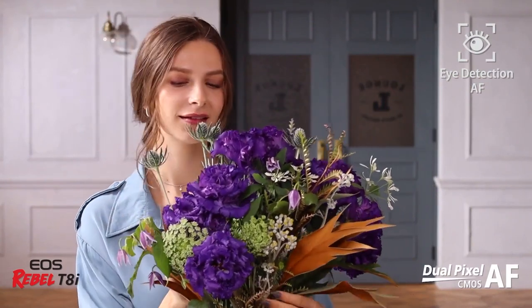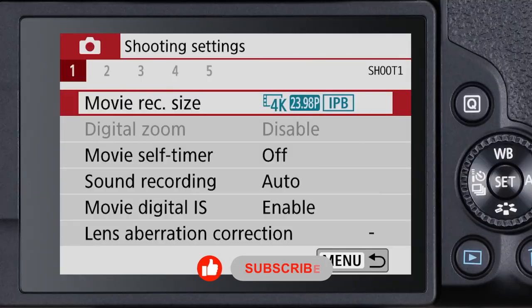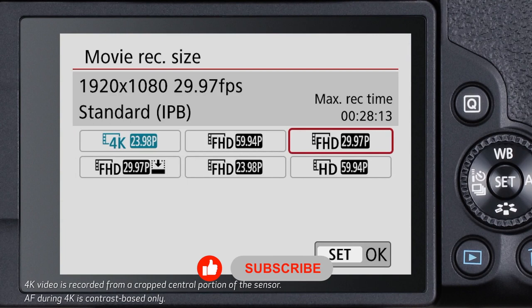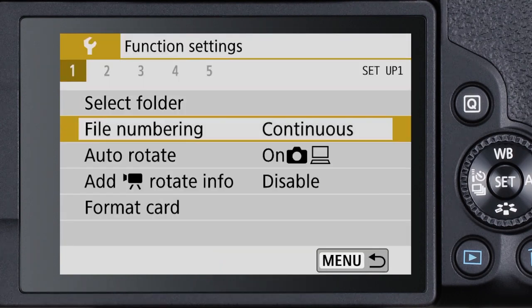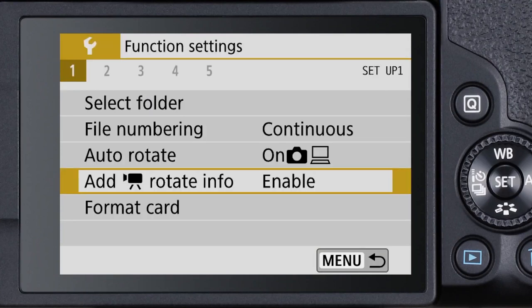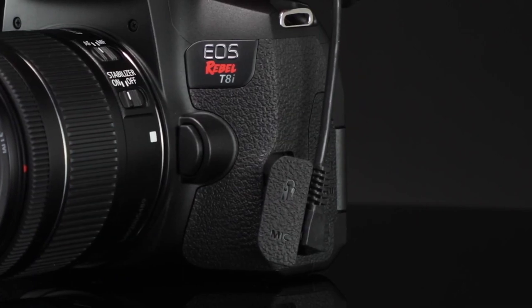Notably, the updated processor has increased the camera's continuous shooting speeds. It now offers 7.5 frames per second in live view, up from 6 fps. The buffer depth has also improved, now providing 35 RAW plus JPEG images before slowing — a 67% improvement over the T7i, which only offers 21 shots by contrast.